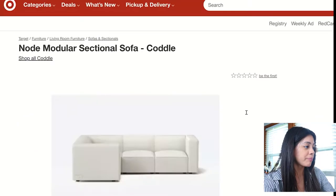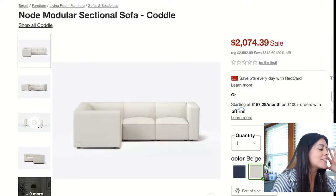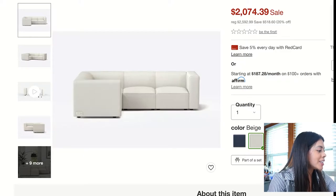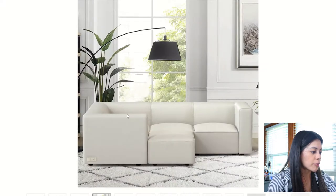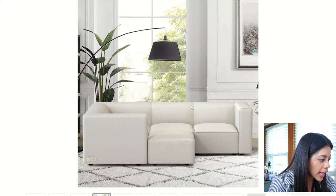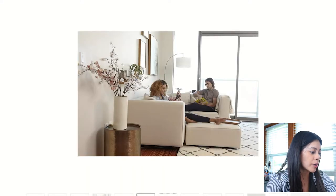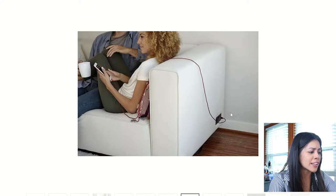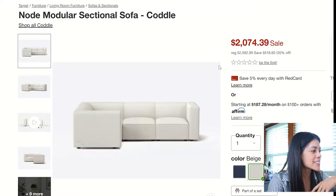The next one is the Node Modular Sectional Sofa. I love these types of sectionals because you can customize and shape them however you want. I'm not sure if the pieces come apart in the pictures, but if you add an ottoman you can place it wherever you want to make it a little longer or more comfortable. It also has a USB outlet, which is pretty neat. Not sure about the blue color though.